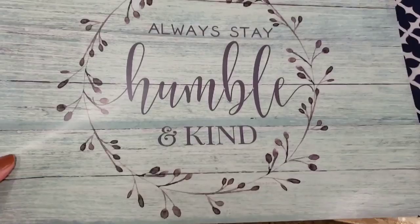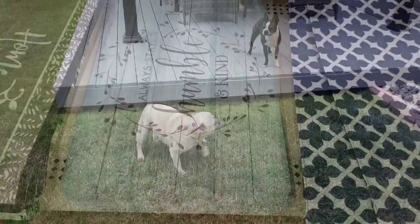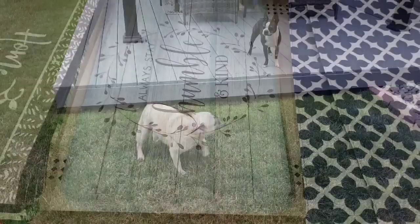Look at this placemat — love the colors. Okay, well, that's the end of our Dollar Tree trips.